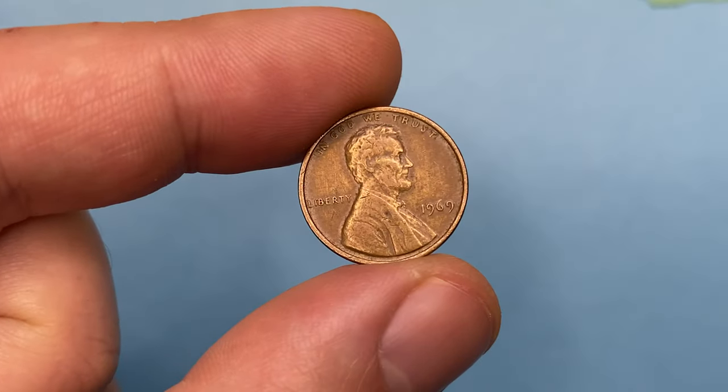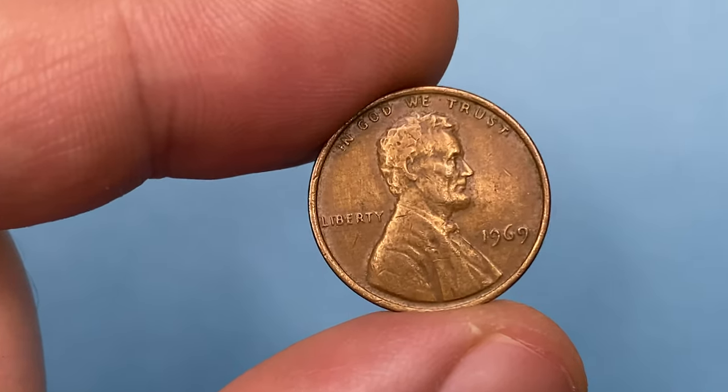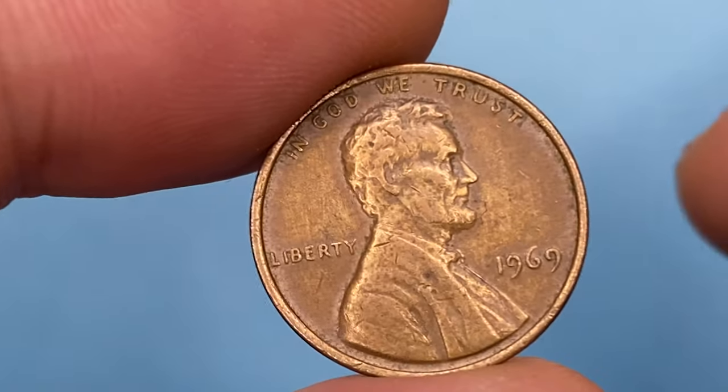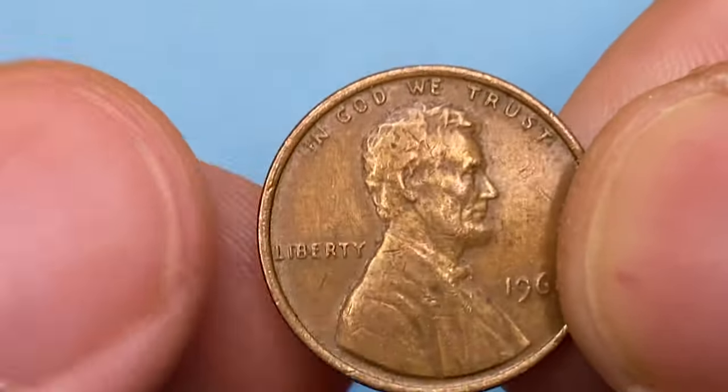Hey Coin Collectors. In 1969, the US Mint struck over 544 million pennies in San Francisco, 4 billion in Denver, and 1.13 billion in Philadelphia.